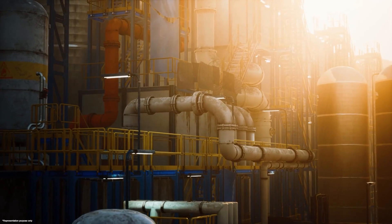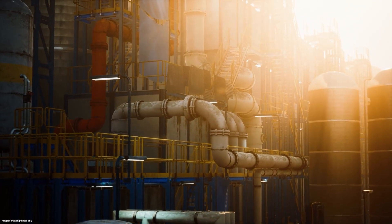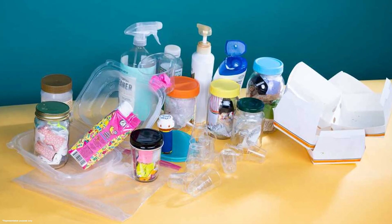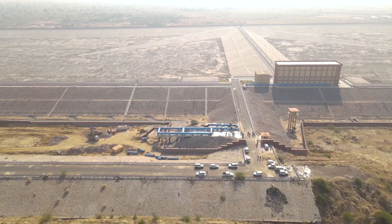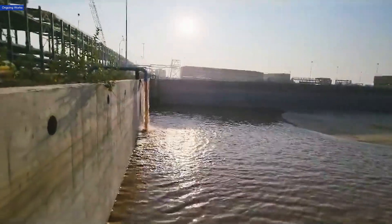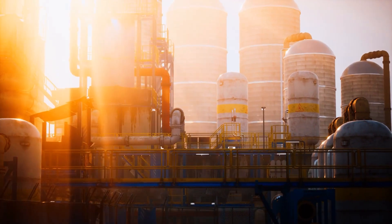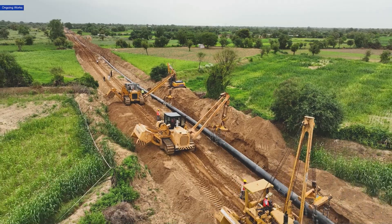Every refinery requires two essential resources to operate smoothly: crude oil and water. Crude oil is the core raw material that enters the refinery and transforms into petrol, diesel, jet fuel, plastics, and hundreds of byproducts we use daily. Raw water, though it might seem secondary, is just as vital — it acts as a silent workhorse, cooling machinery, helping generate steam, enabling chemical processes, and keeping systems running safely.